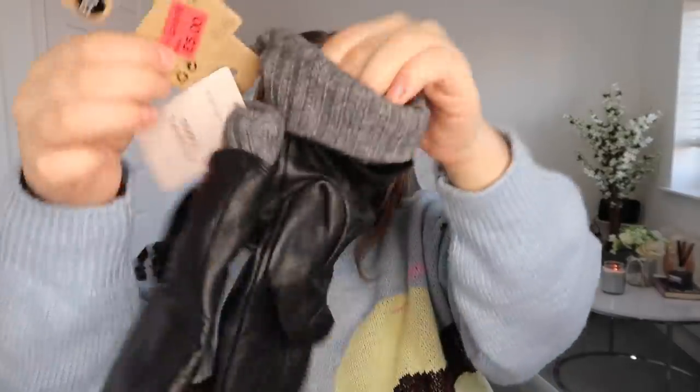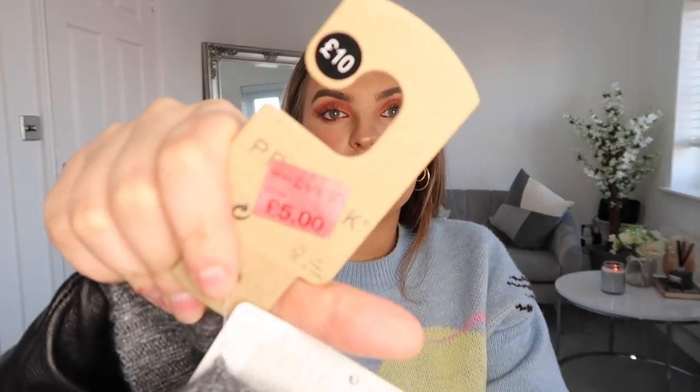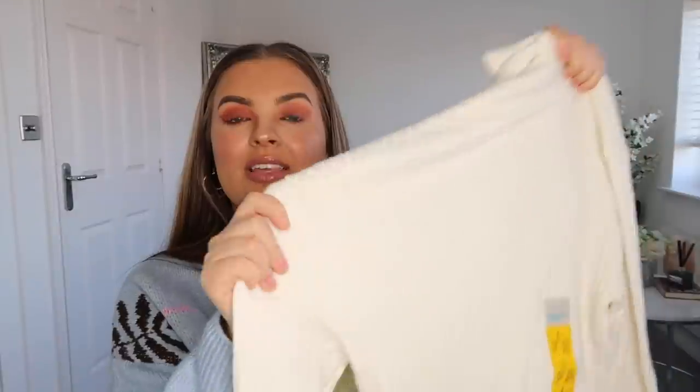Talking about the winter sale, I also picked up these gloves. I didn't even realise they were actual real leather! These were £10 and have been reduced to £5. I love them because they've got the cotton inside — they just look so stylish. They also have them in a brown leather color, and I actually think I prefer the brown one.